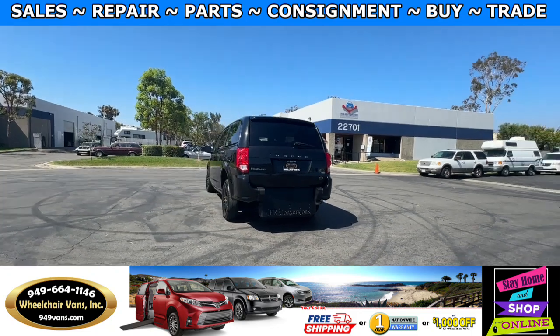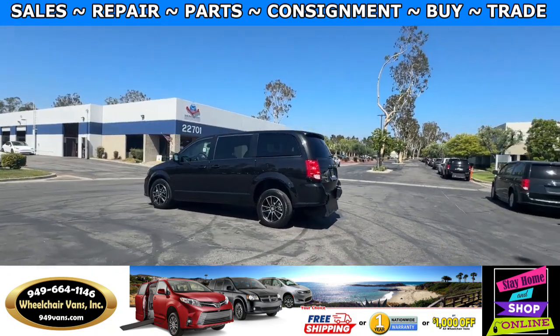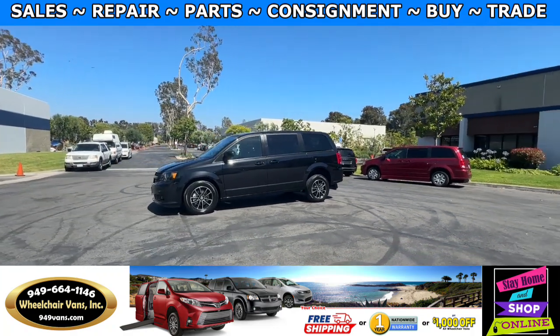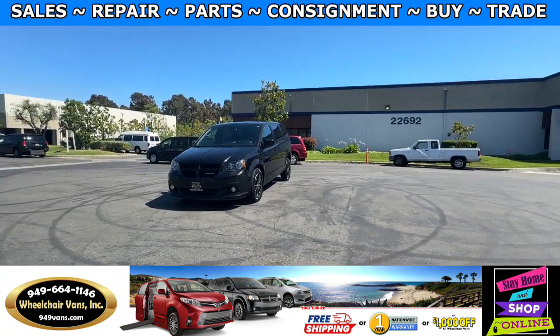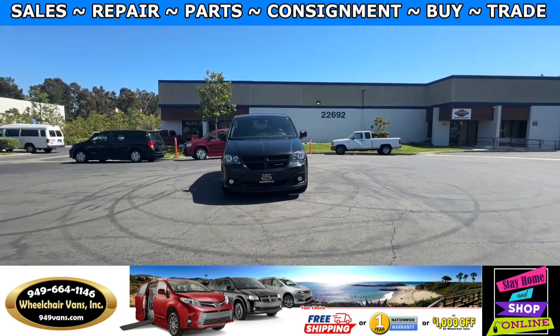We also offer financing on all types of credit — we can do personal or business loans. On top of that, we have a promotion for free nationwide shipping, but if you decide to pick up at our location we can offer you a thousand dollars off or a free one-year warranty. For more information, please visit our website at 949vans.com.